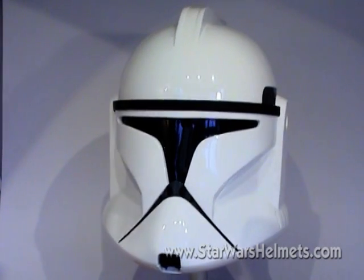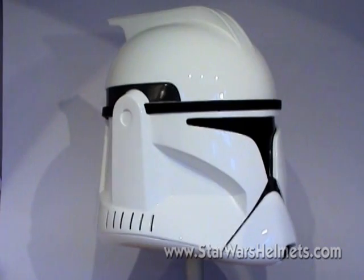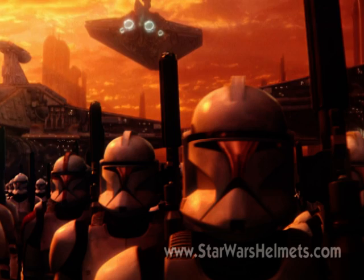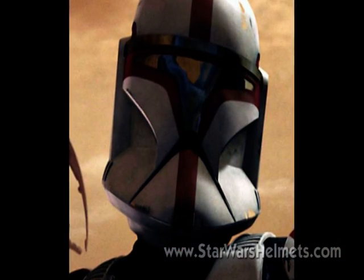The first thing we should say in this review is it's difficult to actually compare this helmet to an original, since in reality none actually existed in the real world. That's because Lucas used CG for the clone costumes in both Attack of the Clones and Revenge of the Sith.